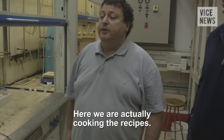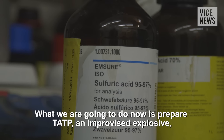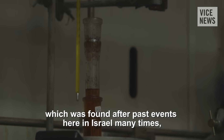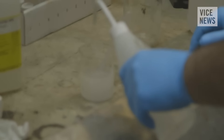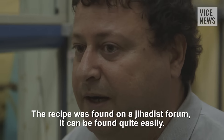Here we are actually cooking the recipes. What we are going to do now is to prepare TATP, an improvised explosive which was found in past events here in Israel many times — in car bombs, in suicide belts, and in other types of IEDs. The recipe was found in a jihadist forum and can be found quite easily.